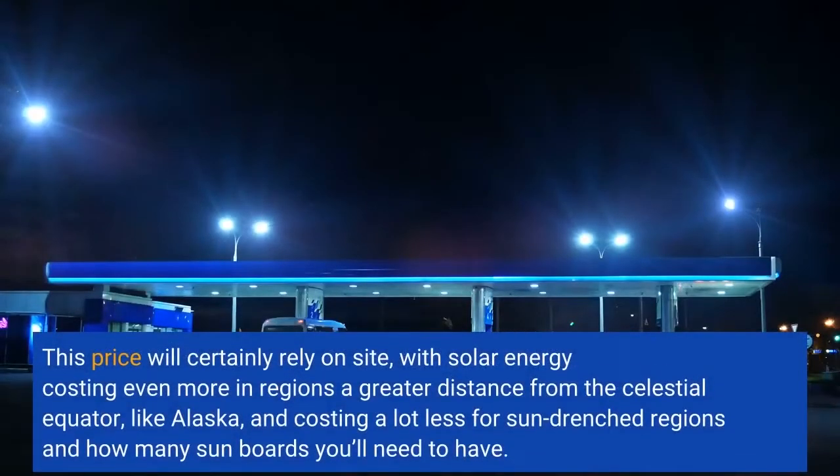This price will rely on location, with solar energy costing more in regions farther from the equator, like Alaska, and costing less in sun-drenched regions, depending on how many solar panels you'll need.